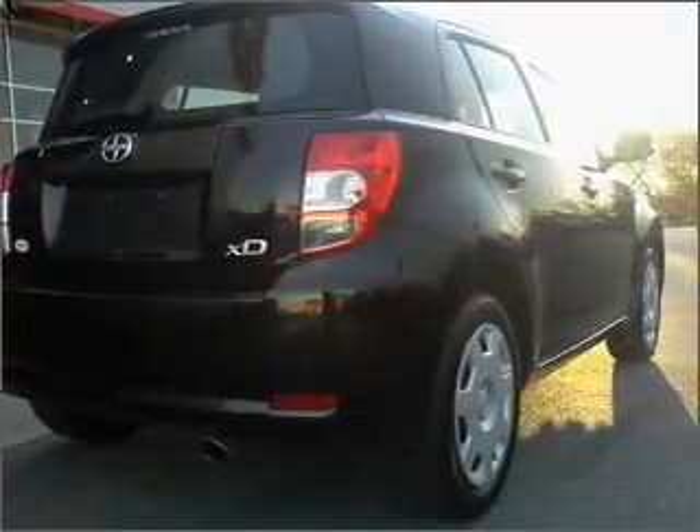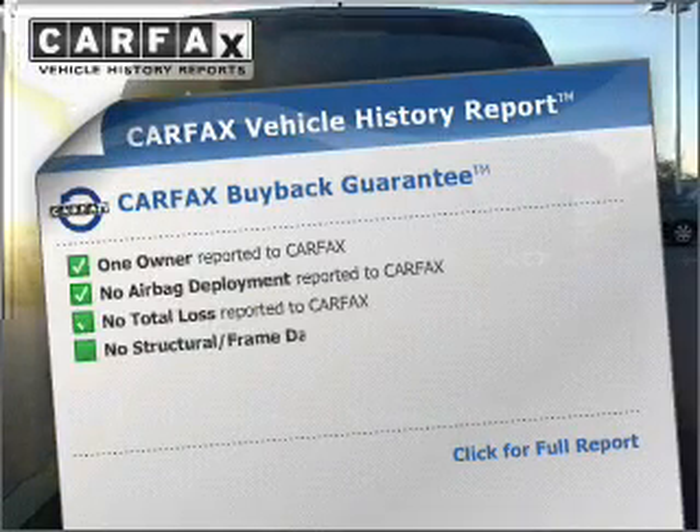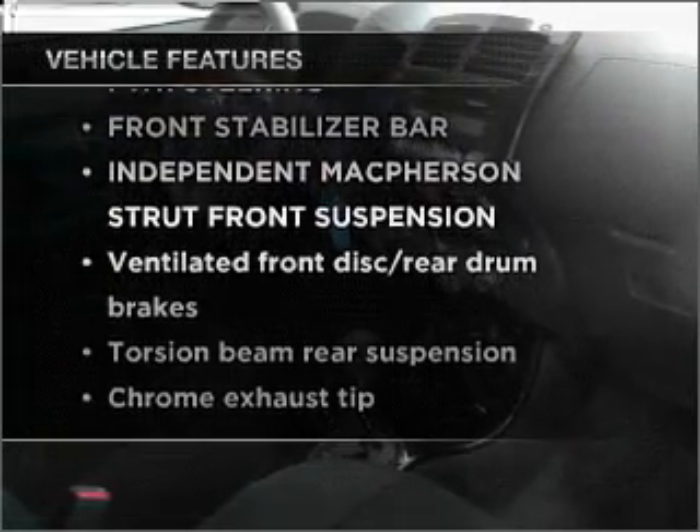You will appreciate the safety feature of anti-lock brakes. Carfax is offered to provide you with peace of mind. And with these notable features, you won't want to miss out on the opportunity to own this amazing vehicle.